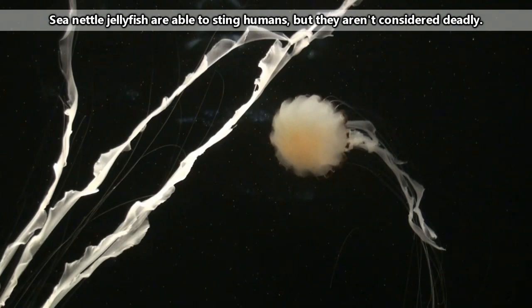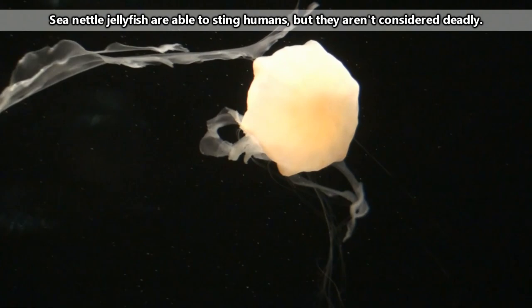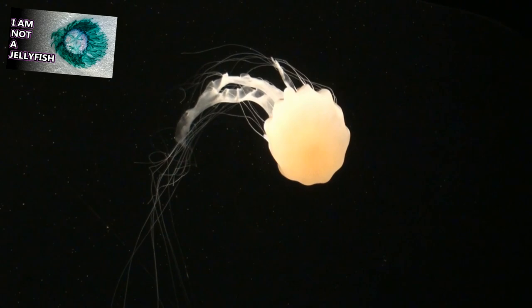Sea nettle jellyfish are carnivores and eat anything from zooplankton, small fish, squid, copepods, fish eggs, and even other jellyfish. They use their stinging tentacles to capture and subdue their prey.